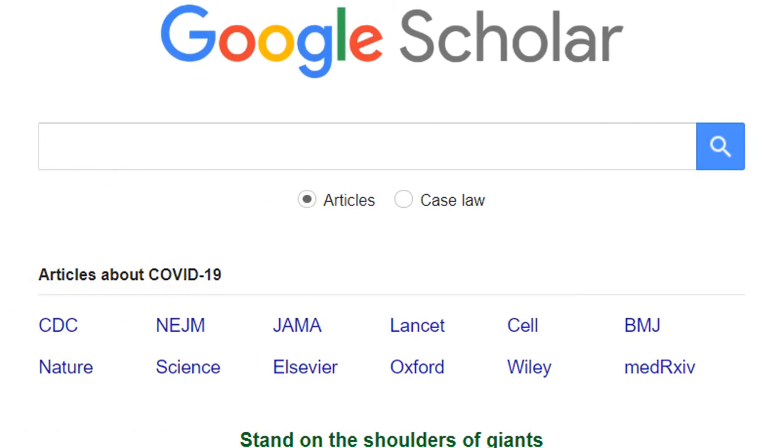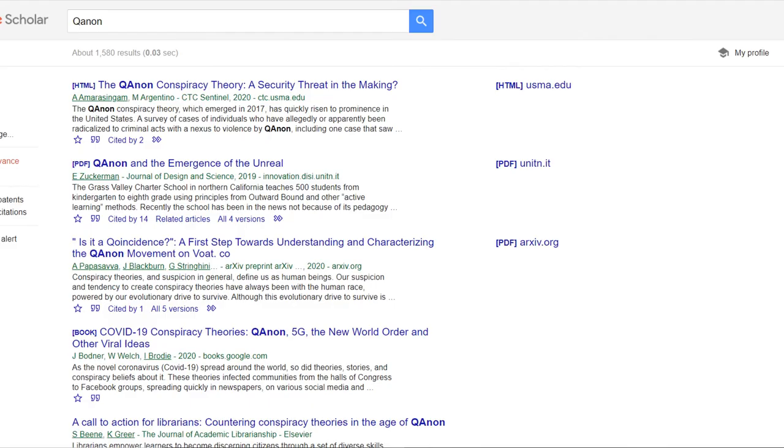But what about using Google Scholar for writing a history paper about that battle? Despite the word 'scholar,' it's best to stick with library resources for your academic work. Not everything listed on Google Scholar is scholarly by academic definitions.